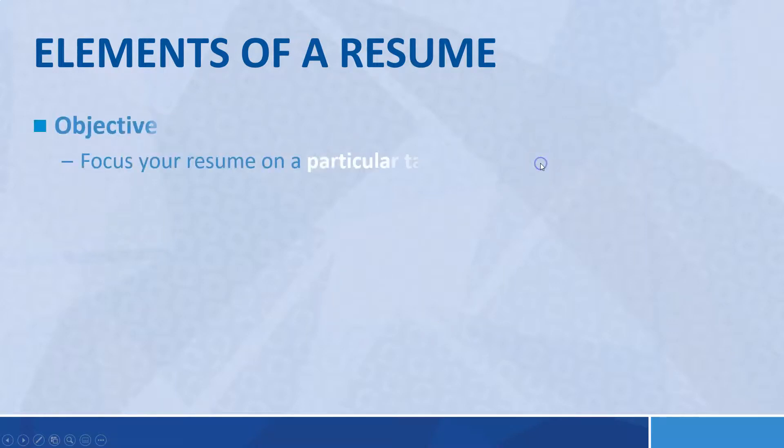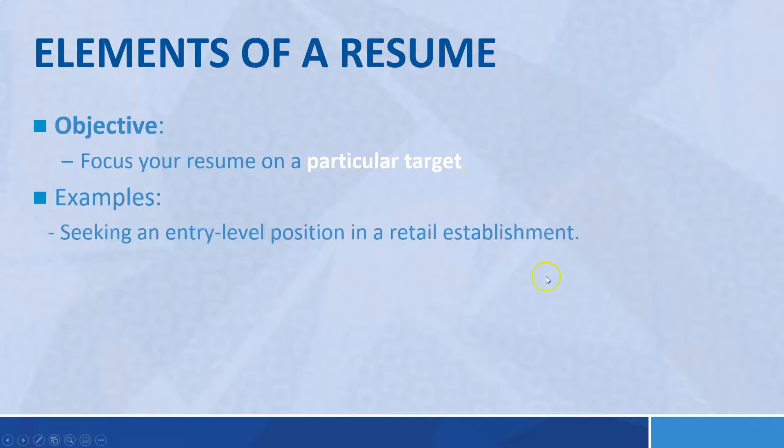The elements of a resume: first, the objective. You focus your resume on a particular target — the job sector or the particular job itself. Examples: 'Seeking an entry-level position in a retail establishment' — that's where your focus is. You're saying you want entry-level in retail specifically, which excludes food service and similar areas.